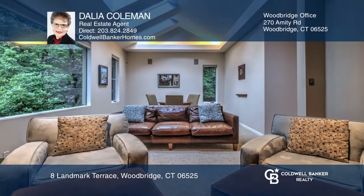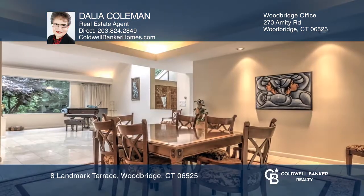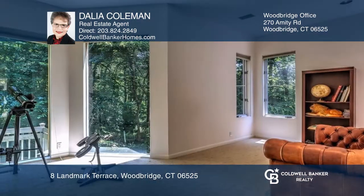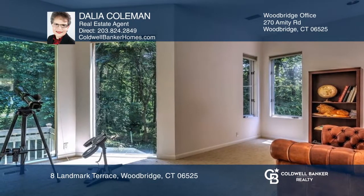Indulge in the culinary arts with a gourmet eat-in kitchen. Relax in the family room, the music room, dining room, the library, the office, or the study.